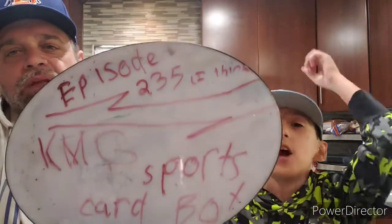It's episode 235, we think it's 235. But we know it's KMG Sports Card Box — it's box time.